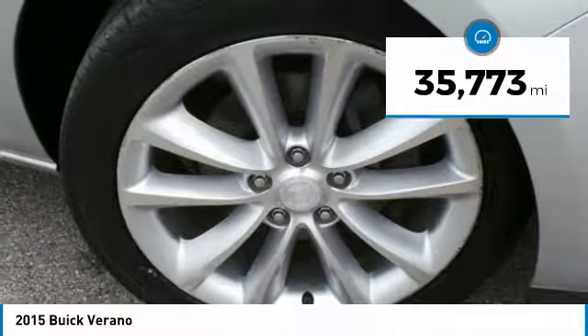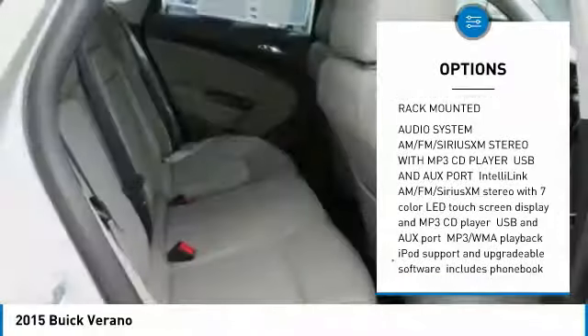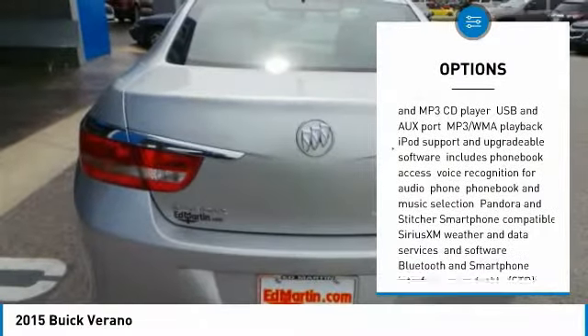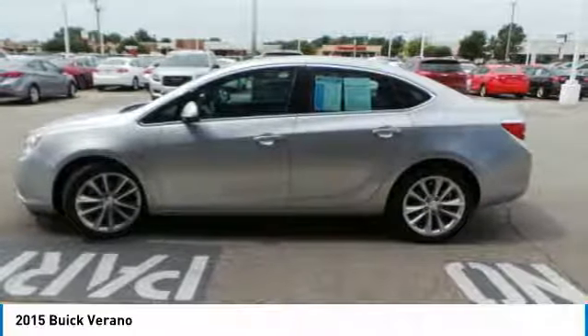This vehicle has less than 40,000 miles. Here are some of this vehicle's great options: remote engine start, keyless entry, anti-lock braking system, steering wheel audio controls, leather-wrapped steering wheel, Bluetooth, power steering, adjustable steering wheel, four-wheel disc brakes, aluminum wheels.